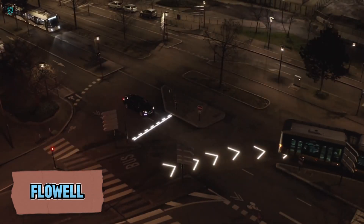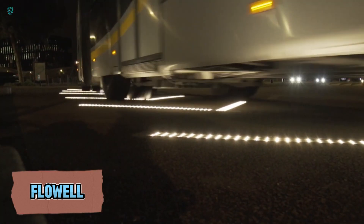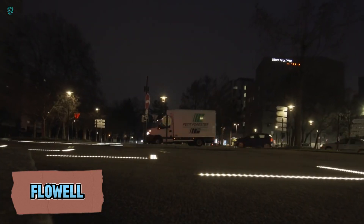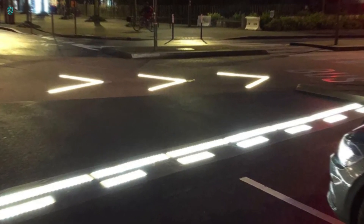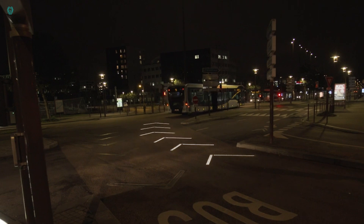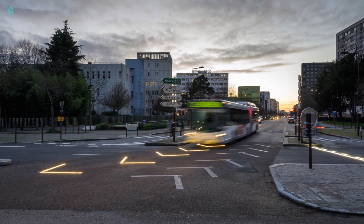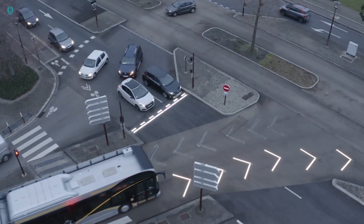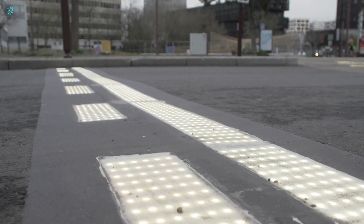Welcome to the picturesque French city of Nantes, where history blends seamlessly with cutting-edge technology. Amidst ancient landmarks like the 13th-century castle and the Jules Verne Museum, a new innovation is transforming the city's intersections. Flow's smart LED markings are being tested here, and the results are remarkable — during the trials, there were no incidents causing harm or damage.